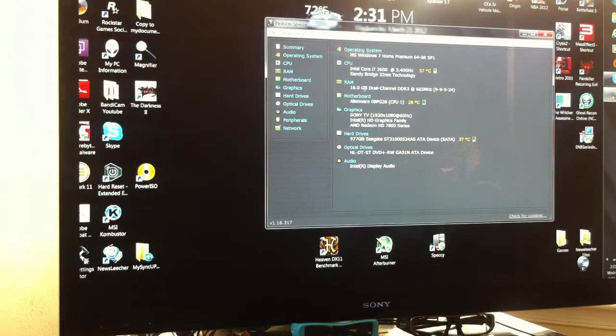Anyway, I got everything installed — I got my 16 gigabyte RAM installed. My i7 temperature is going down now, so that's good.